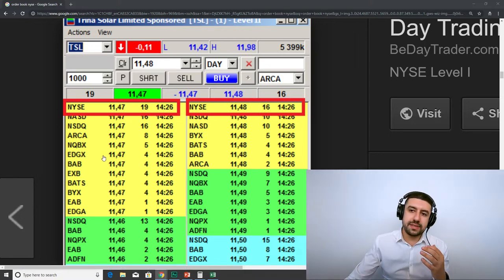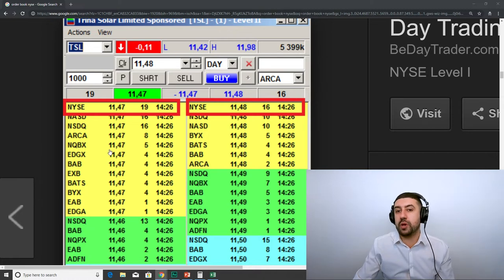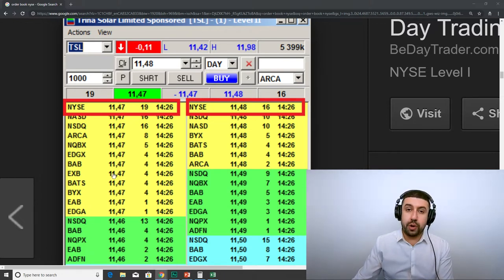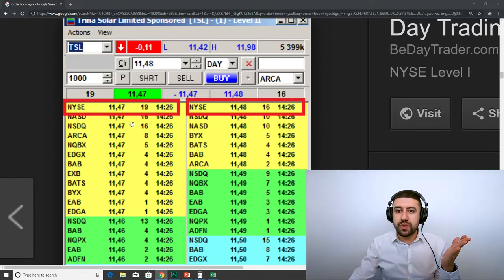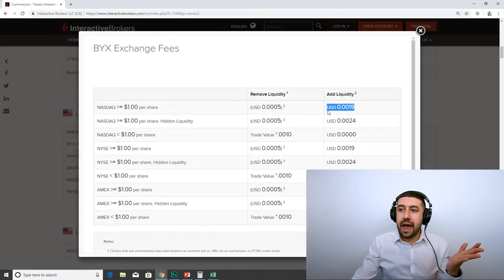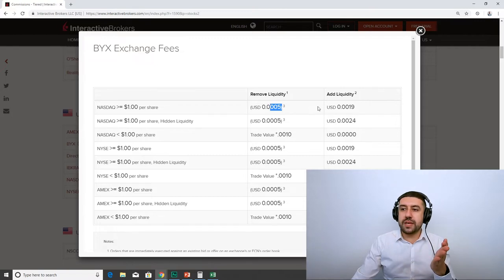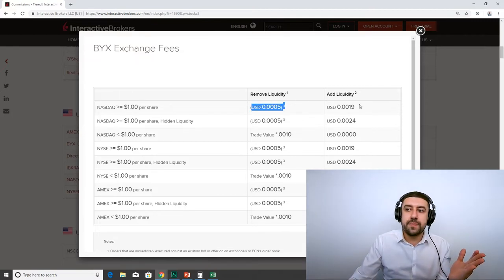Let's take a simpler example: you place an order at the bid and wait patiently to get filled. If you're trading on Robinhood, you'll probably wait forever and only get filled when the price goes against you. You should place your order on the exchange that charges to add liquidity, so the person who removes liquidity pays. BYX charges you to add liquidity and pays the person who removes — so that queue gets serviced really fast because everybody who wants to sell goes there. But if you post on NASDAQ, you get paid to add liquidity, meaning nobody wants to remove from there, so you get serviced slowly.